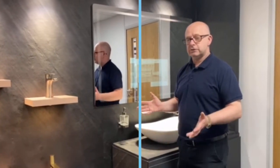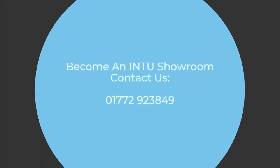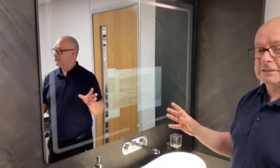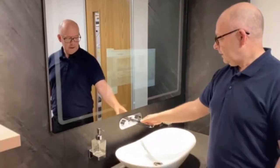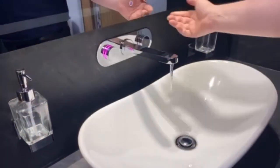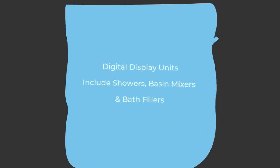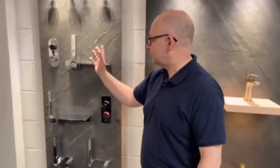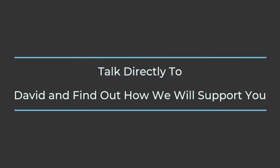This is our digital smart mirror — I can give you more details on that in a different video. Our digital bathroom filler, as you can see. And this over here is an example of a digital shower display for showrooms. We have a working display for the showers.